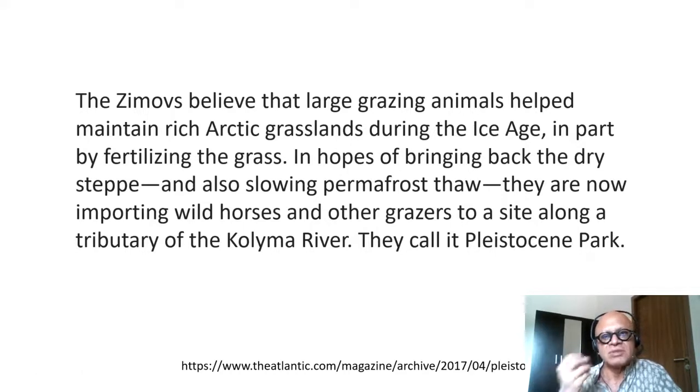In hopes of bringing back the dry steppe and slowing permafrost thaw, the Zimovs are now importing wild horses and other grazers to a site along a tributary of the Kolyma River — they call it Pleistocene Park. For context, the Pleistocene spans the last couple of million years, during which ice ages have occurred at roughly 100,000-year cycles.